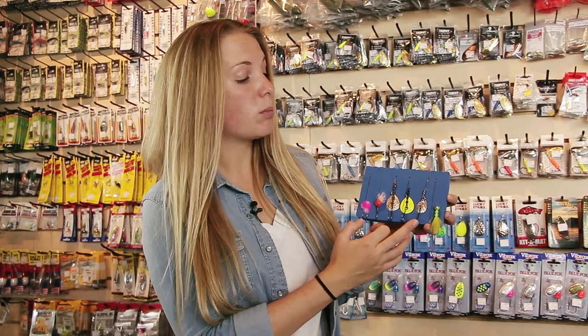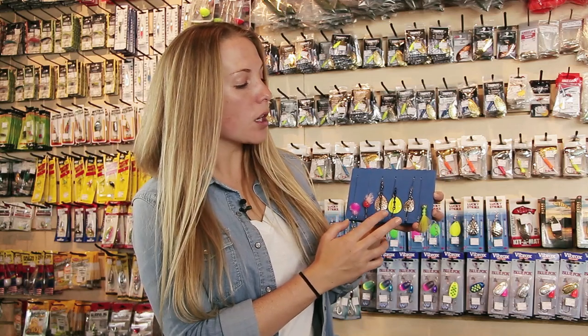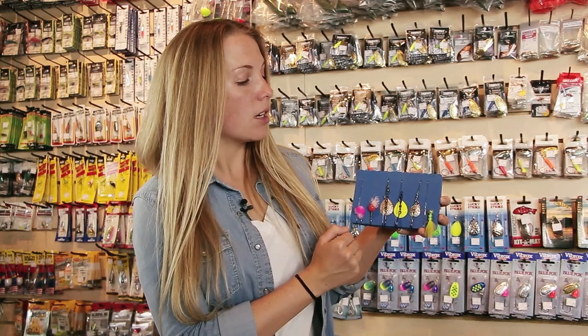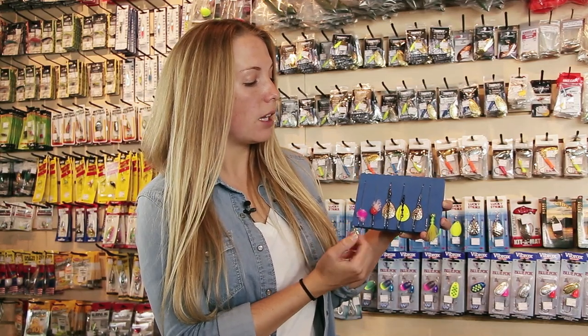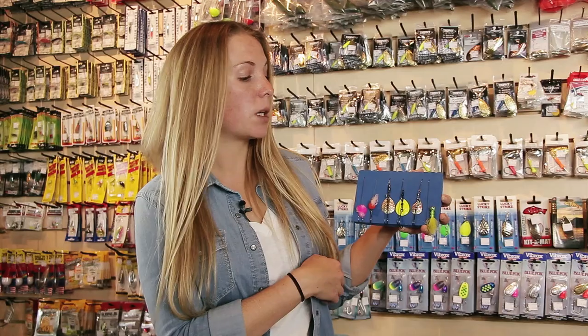The other thing I really like to use is blades, especially under a float — drift fishing these can be very effective. Size fours and size threes can work very nicely. I like to use the metallic colors or some of the chartreuse, especially for coho. And then finally, jigs — jigs can be very effective especially for getting down deep and fishing even some of the heavier water.